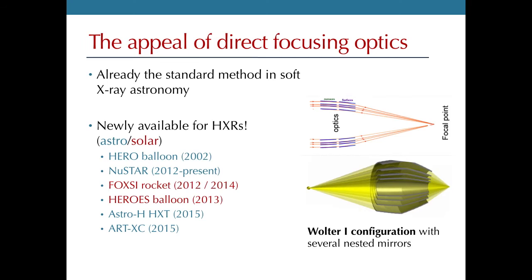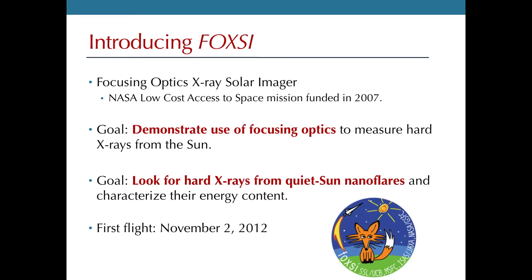It's now time to talk about FOXSI. FOXSI is a sounding rocket payload funded by NASA's low-cost access to space program. As a technological goal, we want to demonstrate the use of hard X-ray focusing optics for solar sources, as opposed to NuSTAR doing the same for astrophysics sources. As a scientific goal, we would really like to use this technology to study particle acceleration in solar flares, particularly those very faint sources in the corona that are difficult to see with current instrumentation.